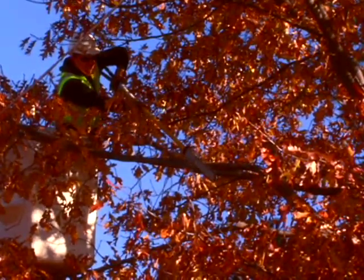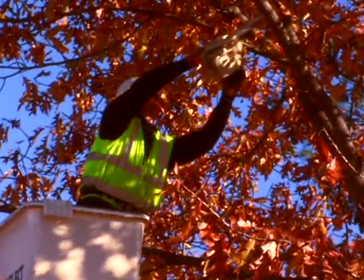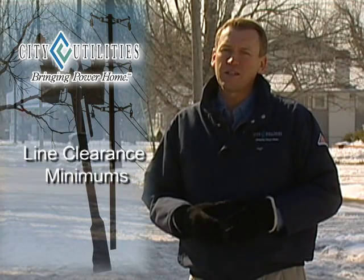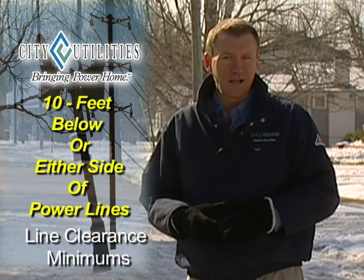By planting the right tree in the right place, you help minimize the potential for tree limbs to come in contact with power lines. Every utility is going to have their own clearance distance, and you should call them or look on their website to find that information. At City Utilities of Springfield, it's a minimum of 10 feet below or either side of the power lines.